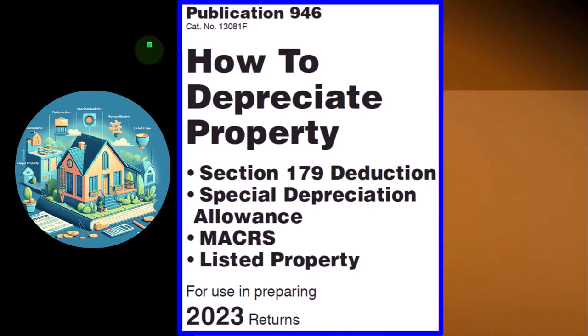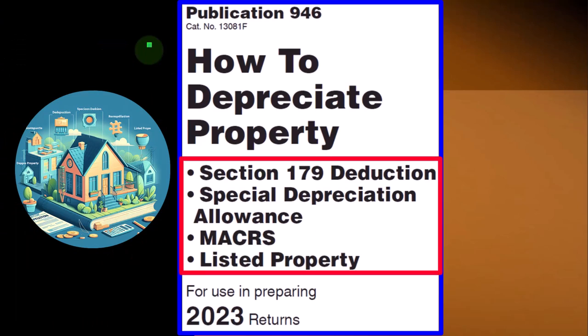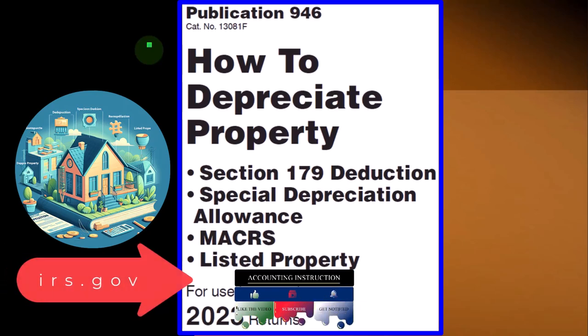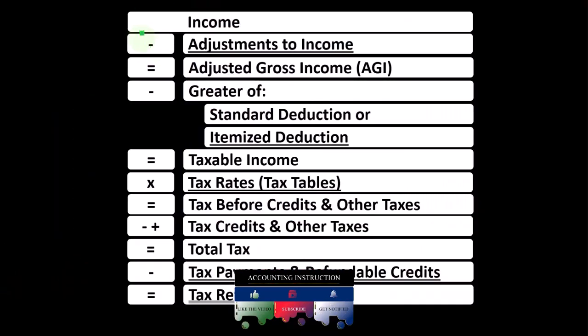This information comes from Publication 946, How to Depreciate Property — Section 179 Deduction, Special Depreciation Allowance, MACRS Listed Property, and more. Tax Year 2023, which you can find on the IRS website at irs.gov.